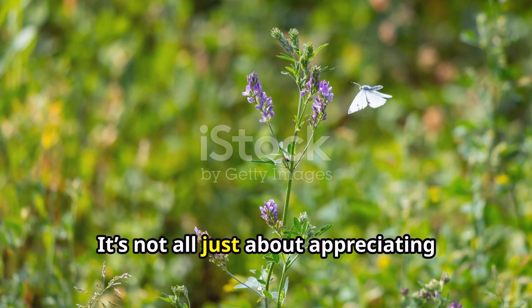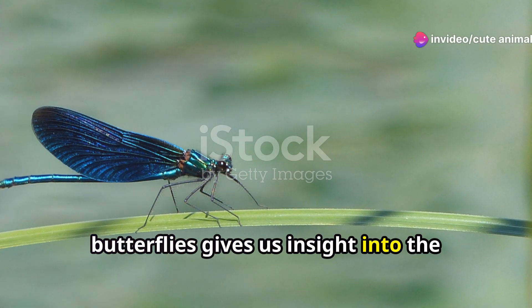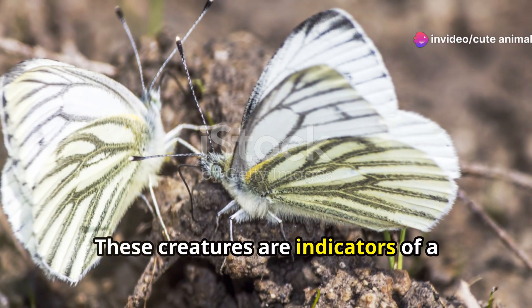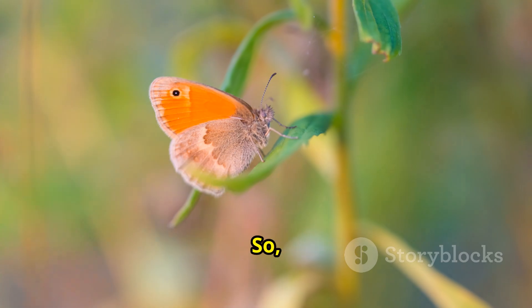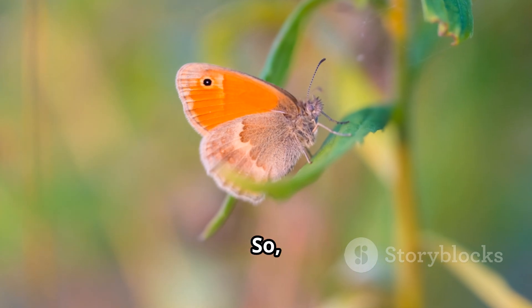It's not all just about appreciating their beauty, though. Learning about butterflies gives us insight into the health of our environment. These creatures are indicators of a healthy ecosystem, so by protecting them, we're also safeguarding our own future.